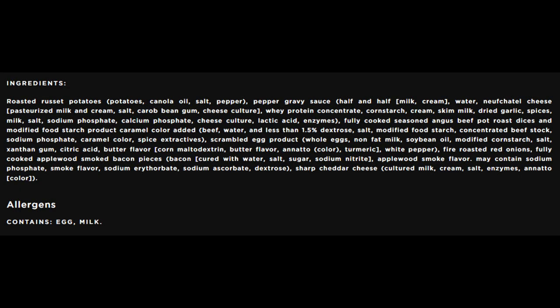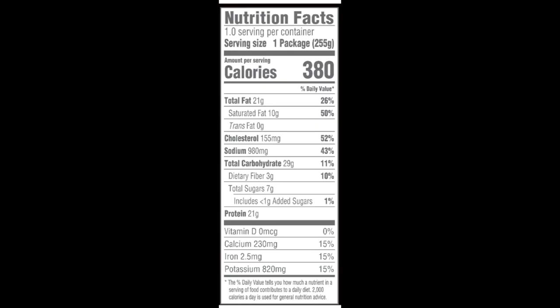Here's the list of ingredients. Devour calls it steak and eggs with creamy gravy, however the beef in this is not steak — it's Angus beef pot roast. Pot roast is tasty too, but don't call the beef steak when it's actually pot roast. That's misleading the customer. The whole frozen all-day breakfast contains 380 calories, 21 grams of total fat, 10 grams of saturated fat, no trans fat, 155 milligrams of cholesterol, 980 milligrams of sodium, 29 grams of carbohydrates, 3 grams of fiber, 7 grams of sugars, and 21 grams of protein.